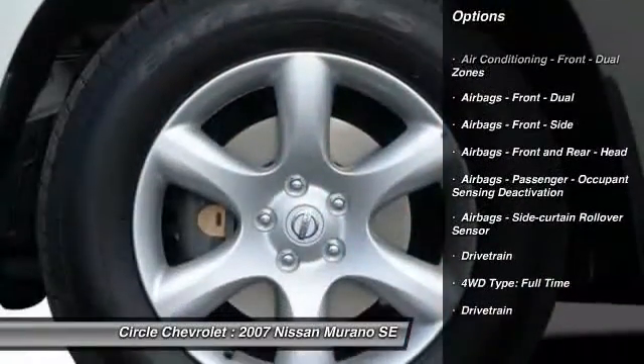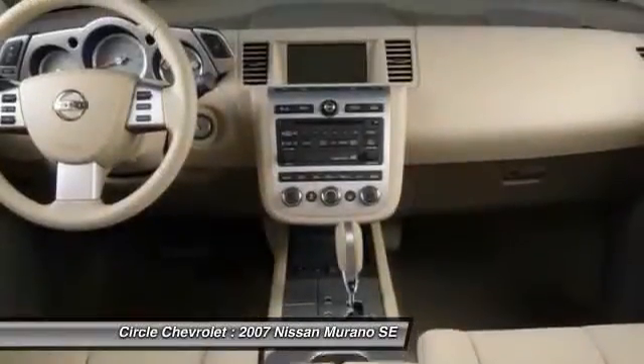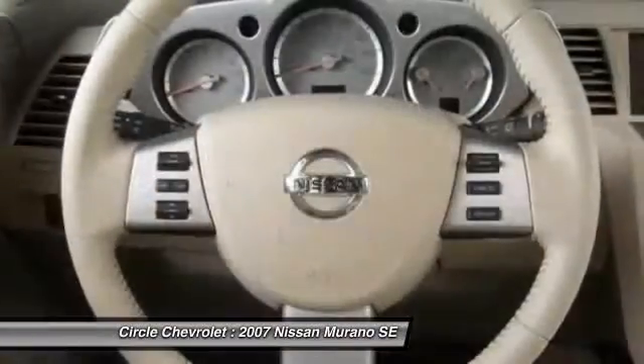Power door locks, trip computer, child safety locks, power windows, tachometer.